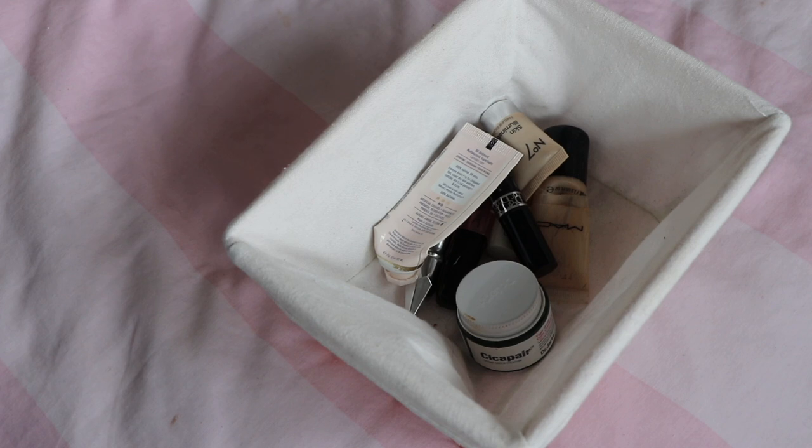Hey everyone, welcome back. Today we have the first of three empties videos coming this week. We're starting with makeup empties, then hair care and skincare empties. This is going to be a super short video because there are not a lot of makeup empties to discuss. I haven't been wearing as much makeup during the pandemic — I think a lot of people are the same — so the knock-on is that I haven't been finishing products at the rate I expected to, but it is what it is.